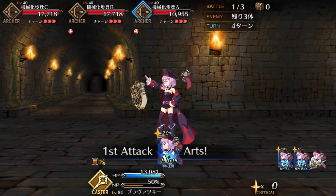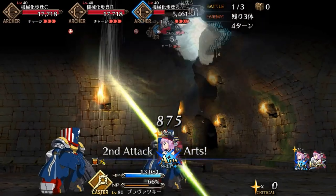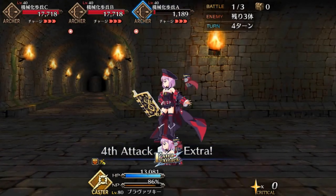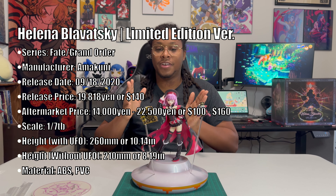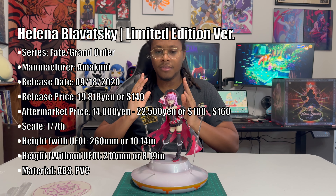Today we're adding yet another Fate character to our figure collection, this character being Madame Helena Blavatsky, otherwise known as Lolly Granny. Helena was one of my most important characters on my team when I was starting out my Fate Grand Order journey. She offered really good team support as well as really good Noble Phantasm damage while progressing throughout the game. So hearing that Amikuni created a figure of Helena was very exciting news, so I knew at some point I had to pick her up for myself.